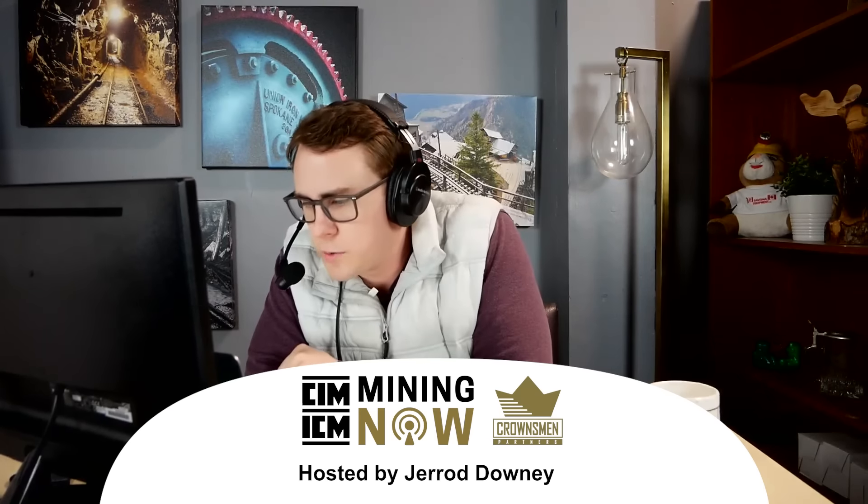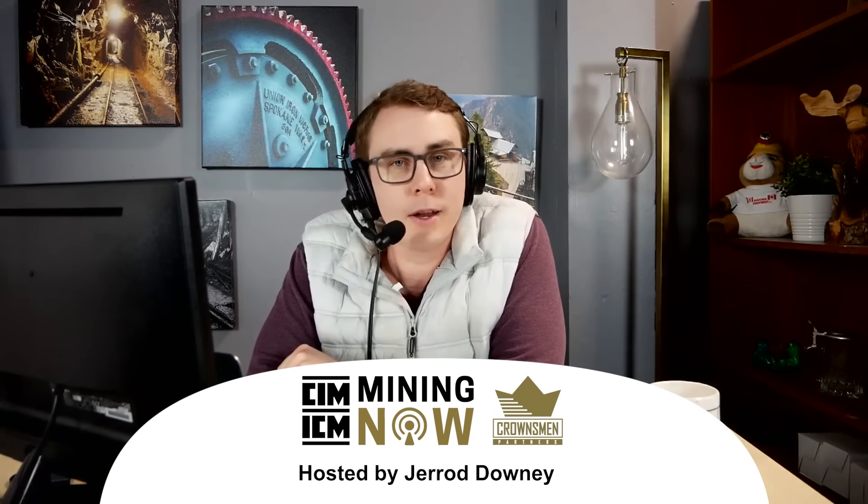We're kicking off another episode of Mining Now. Today I have Norseman Structures featured on the show. We're going to get into some technical building stuff and the process of putting up these structures, the life of the mine, matching that up with the right building. You're even going to see them lifting an F-150 up. Joining me is Jerry Massangelo, Senior Vice President of Sales and Marketing, and Charmaine Elmgrin, Marketing Manager for Norseman Structures. Welcome both to the show.